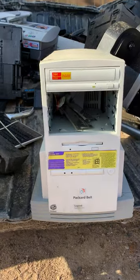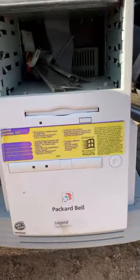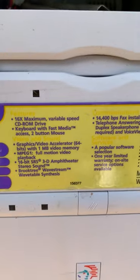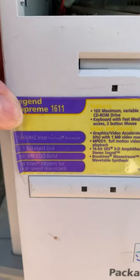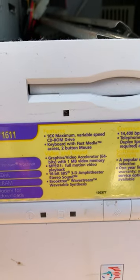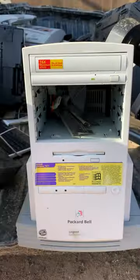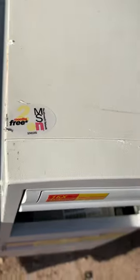First up this morning is a delightful looking Packard Bell Legend Supreme 1611. It's got a 166 megahertz Pentium, 16 megs of RAM, built-in video, designed for Windows 95 and MSN.